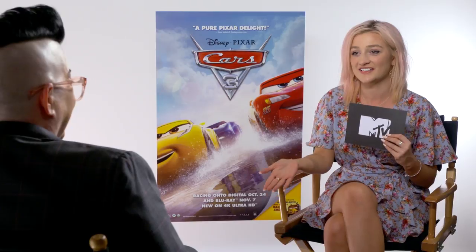Miss Fritter also has street signs on either side of her that are addresses of Pixar. 'What? How did I miss that?'